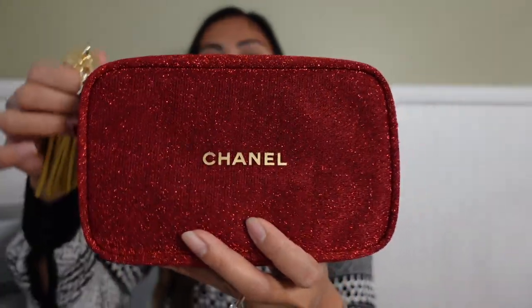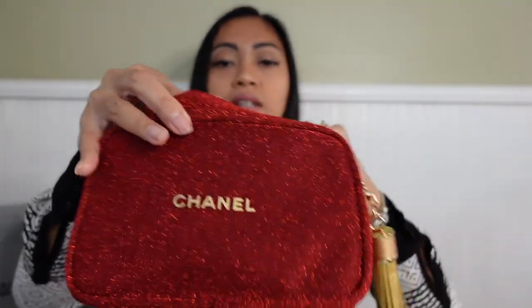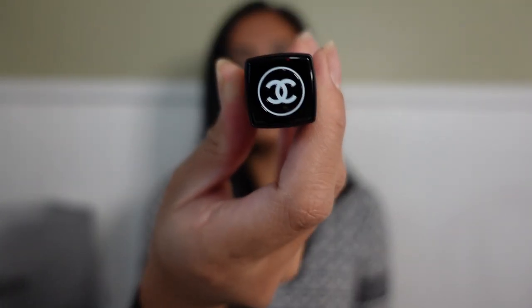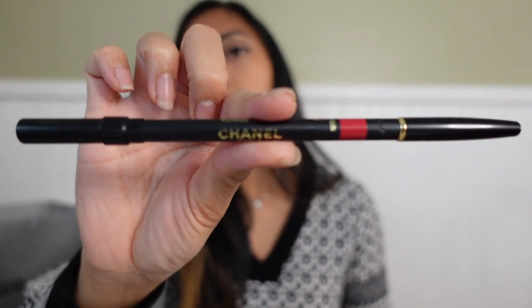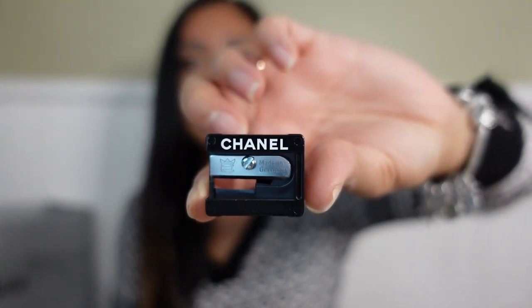Here's the back, and the front with the Chanel name on the front. Inside is the lip duo — I actually have not opened this so I don't know what it looks like. Oh, so pretty — that's the lipstick, so so beautiful. The other one is — I believe this is the lip liner. Oh my goodness, so fancy. That's the lip liner with a sharpener included. It says Chanel — this is so fancy.